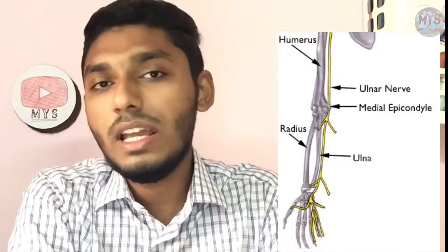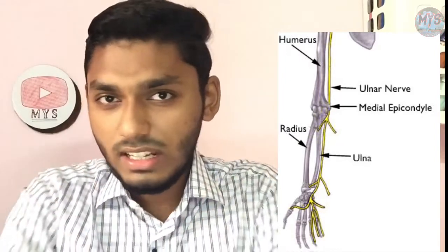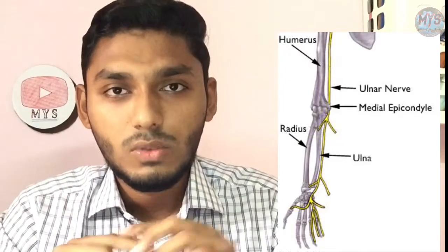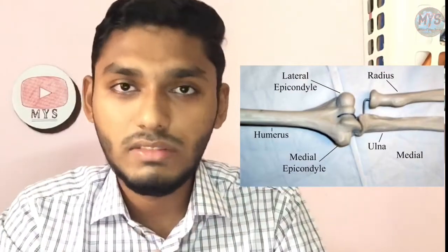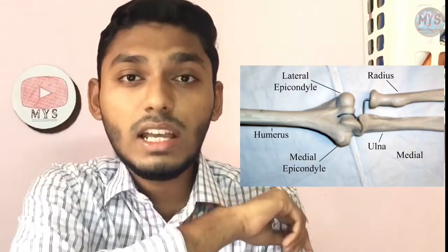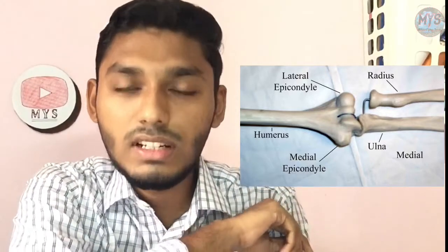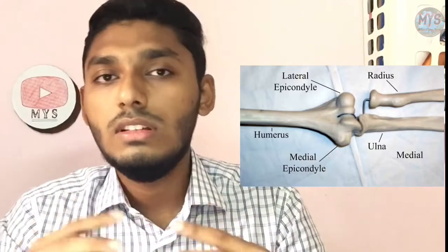This is called the ulnar nerve. I am going to show you the nerve and root. If you have a right area and root — in this medial epicondyle region, it protects the muscles and bones.